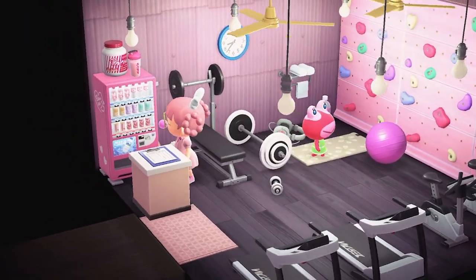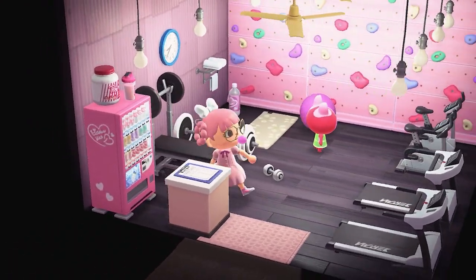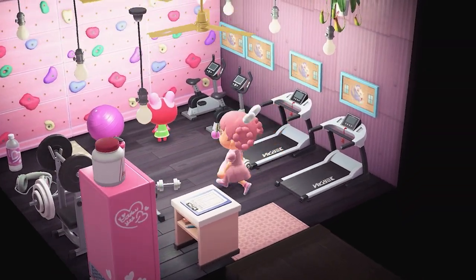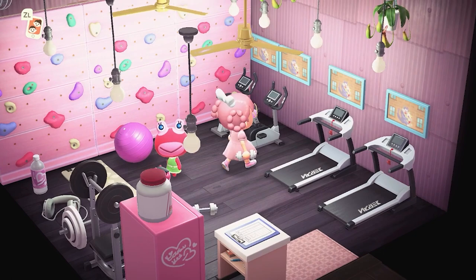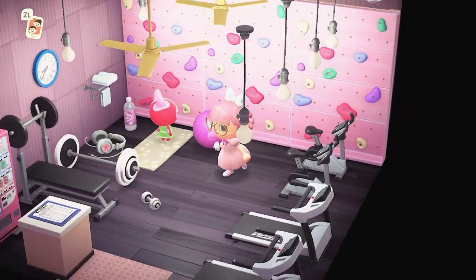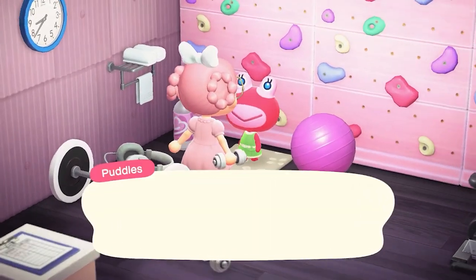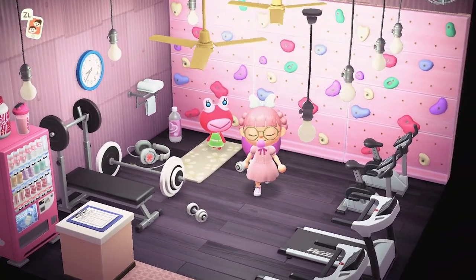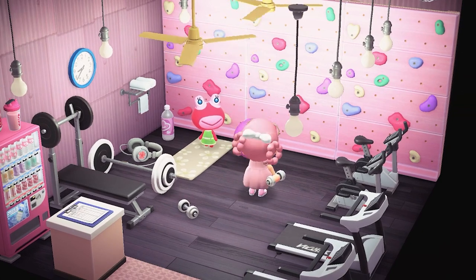We've got a front reception area, a drink machine with all our protein drinks, and oh my gosh, all the machines have TVs so you can watch your shows or listen to your podcasts. Puddles, are you a true crime girl? I feel like that's a thing — I see so many people online who love true crime. I'm too weak for that.